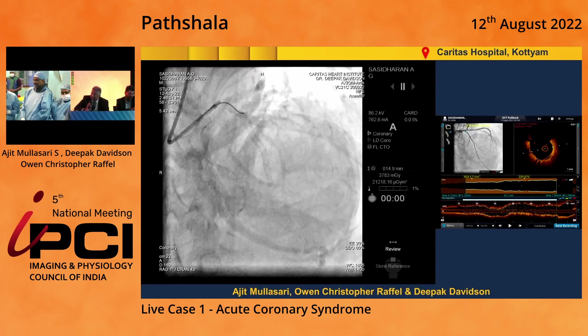Before we sign off, just wanted to introduce everyone here. We have Joni Joseph, who is the head of the Department of Cardiology; Thomas George, a senior interventional cardiologist here; the entire cath lab crew — Jojo and the Abbott support team. I should also thank Dr. Chris as well as Ajit Mullasari sir for being with us and supporting us today. We had a great time. Thank you once again for involving us in this edition of IPCI 2022.